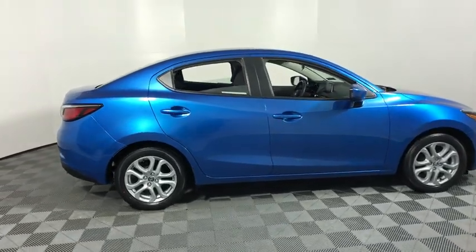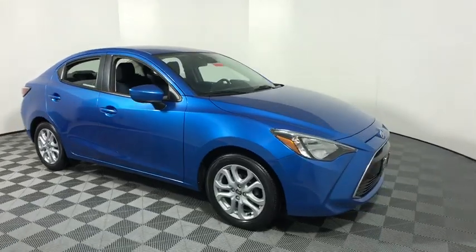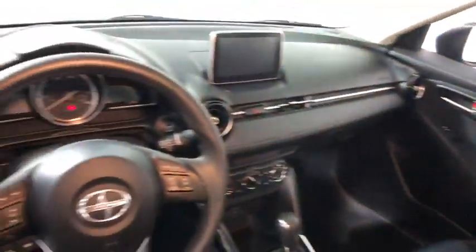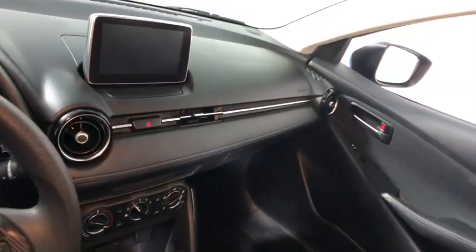The 2016 Scion iA. The iA has the energetic styling and sleek aerodynamics of a sedan you want to show up in. It comes with a lot of standard features with an impressive fuel economy. This vehicle has less than 75,000 miles.